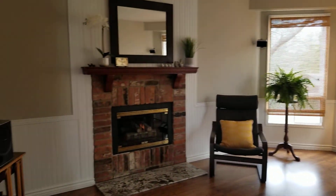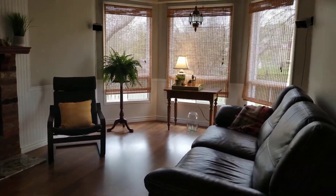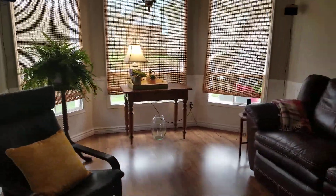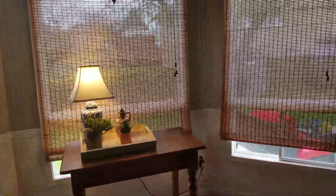A little further and we get into the family room. The family room has a gas fireplace and is very large. It's got durable Armstrong laminate hardwood flooring, nice big windows, again overlooking the backyard and the green space behind.